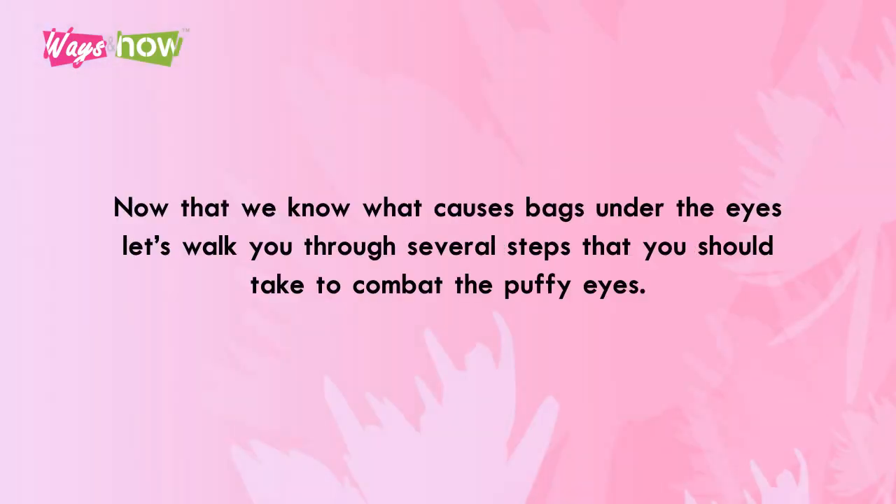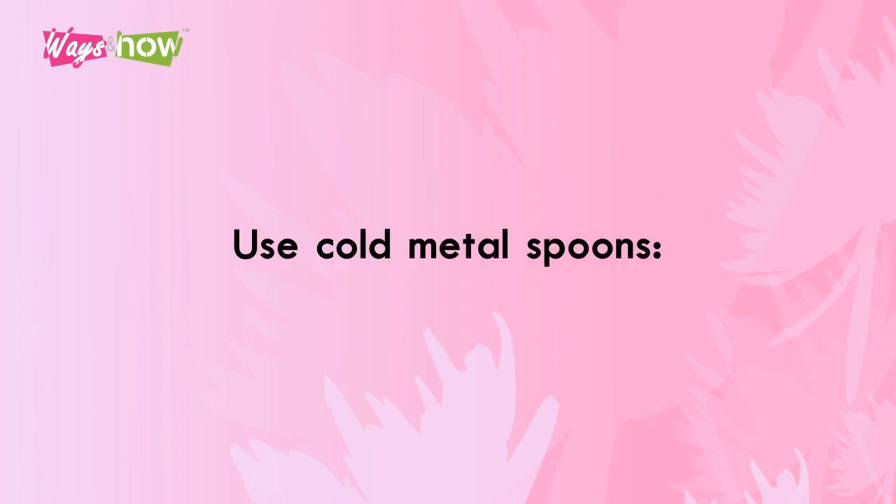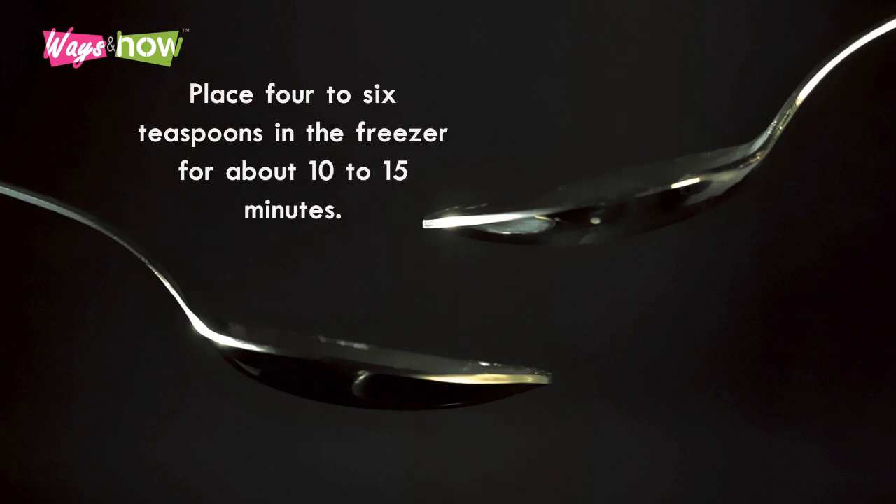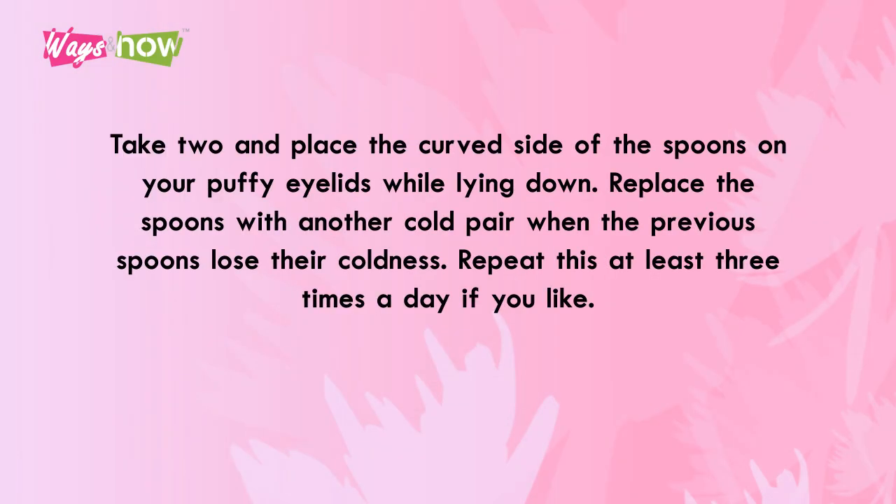Now that we know what causes bags under the eyes, let's walk you through several steps that you could take to combat puffy eyes. Number 1: Use Cold Metal Spoons. The cold spoons remedy is probably one of the most common treatments for puffy eyes, because you can find a metal spoon in every home at any time. Place 4 to 6 teaspoons in the freezer for about 10 to 15 minutes. Take 2 and place the curved side of the spoons on your puffy eyelids while lying down. Replace the spoons with another cold pair when the previous spoons lose their coldness, and repeat this at least three times a day if you like.